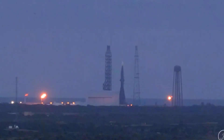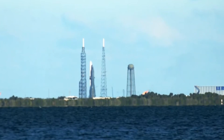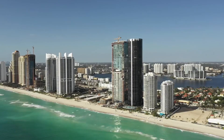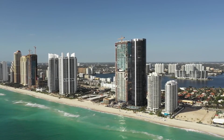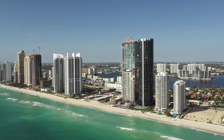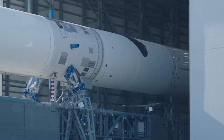Launch Complex 36's massive infrastructure wasn't just built for New Glenn — it was designed with the future New Armstrong vehicle in mind. The twin towers rising alongside the rocket tell their own story: the left tower, more robust and complex, houses critical systems and access points, while its counterpart stands guardian against Florida's fierce lightning storms.